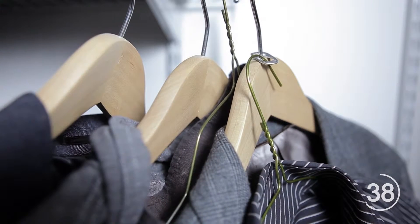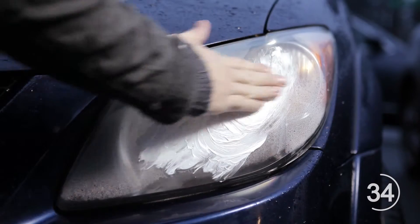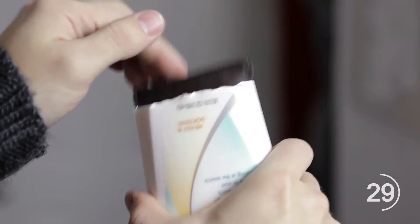Use toothpaste to remove the haziness of your car headlights by first applying it, then removing it by wiping with a dry towel. Clean an old lotion bottle to store your phone, wallet, and keys while at the beach.